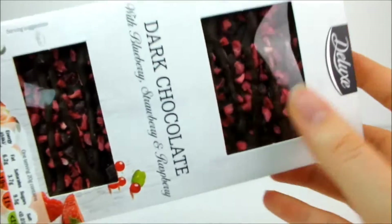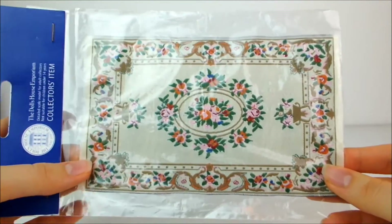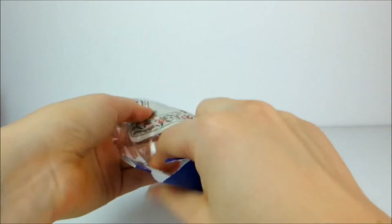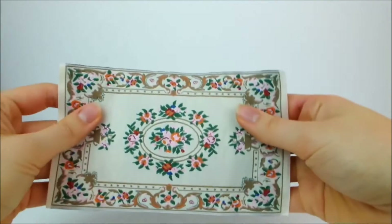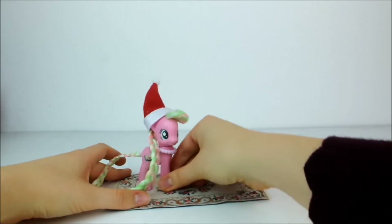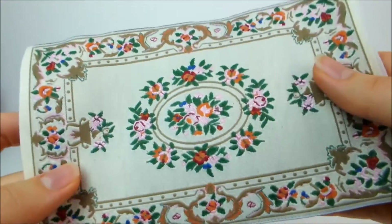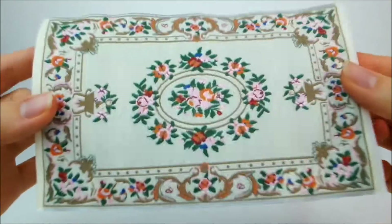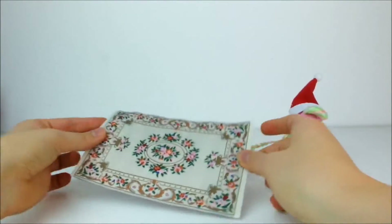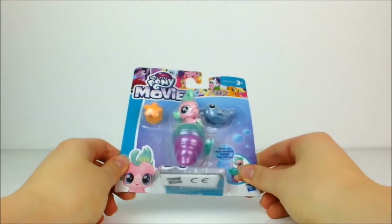Over here I also have another little rug for my pony set. This one is really good because it's nice and flat for ponies to be walking along when I'm doing my stop motion, so nothing gets in the way. It's got some really pretty little orange and pink roses all over it with green leaves. It's going to look really nice in the background of my sets for this coming year.